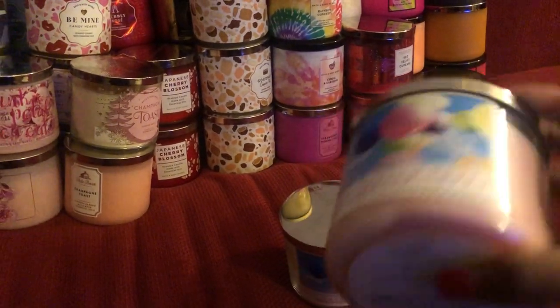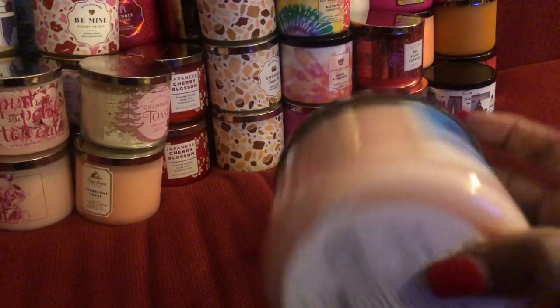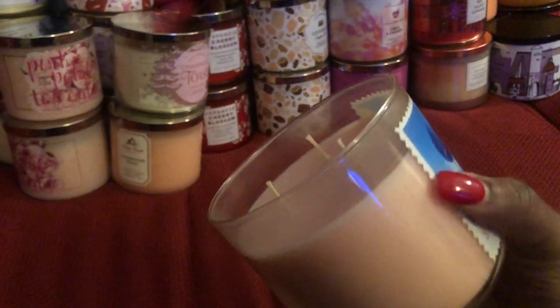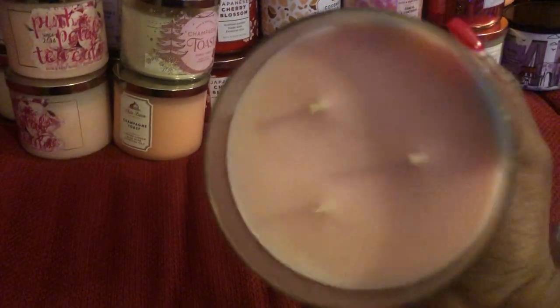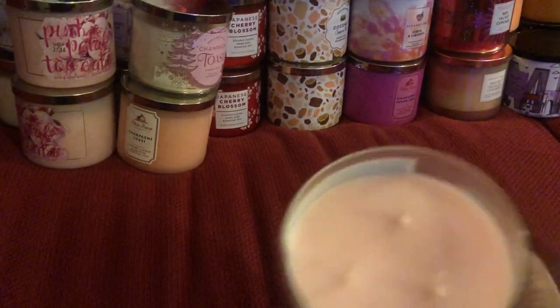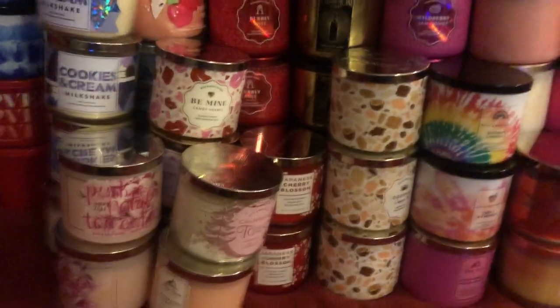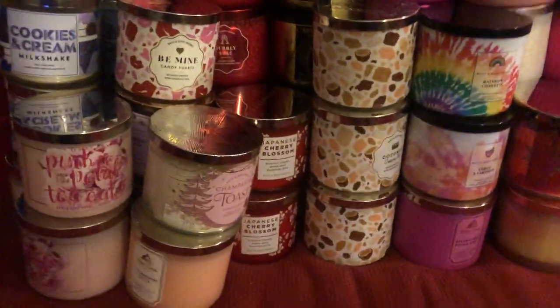The next one is Salt Water Taffy. This is a good one — it's an oldie but goodie with a creamy pink wax, like a very light pink wax. Smells great. And I know this candle is going on Mercari for like 50 bucks, so I'm glad I'm holding on to those.